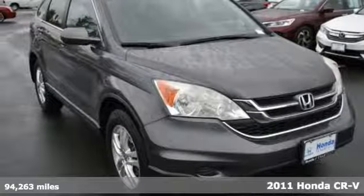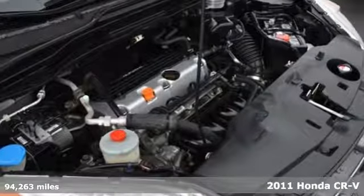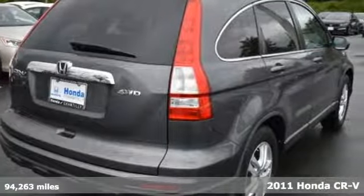Here's a 2011 Honda CR-V. Capability without compromise isn't a dream — it's a CR-V. It comes nicely equipped with features you'll love.